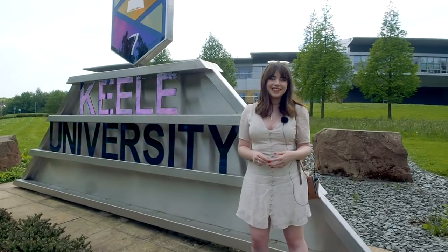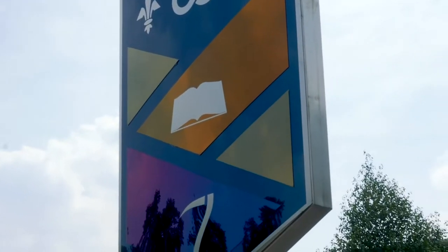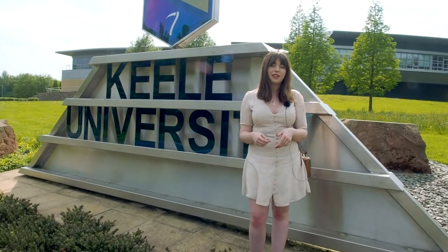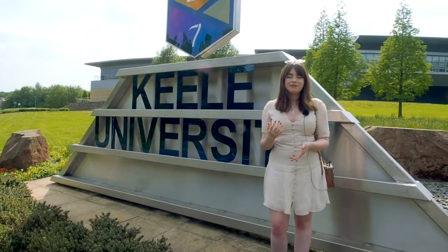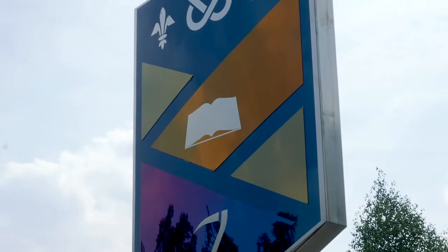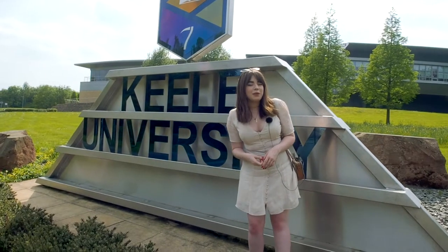So what's behind the Kiel logo? The top of the logo represents the three local government authorities that helped contribute to the funding of the new university college. The Fleur de Lis represents Burton, the Stafford Knot represents Stafford, and the Freck represents Stoke.